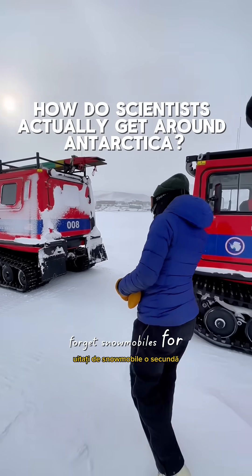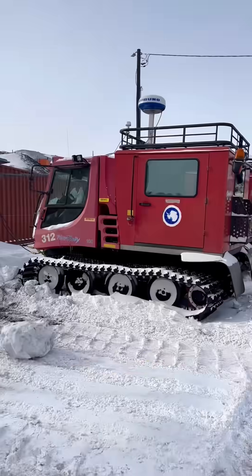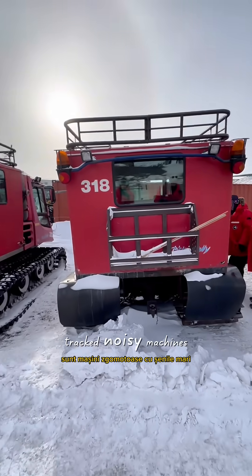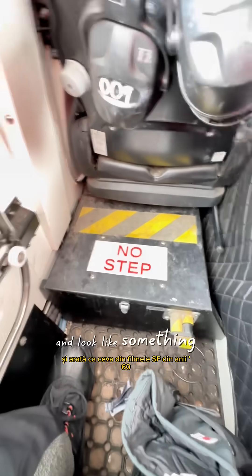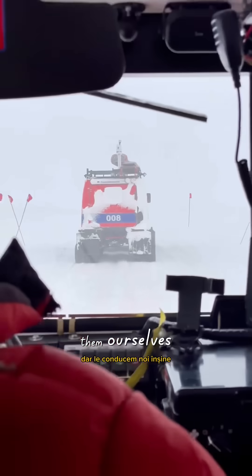Forget snowmobiles for a second. This is how we really move across the Antarctic ice — Piston Bullies and Häkklöns. They are big, tracked, noisy machines made to survive white-outs in minus 40 degrees Celsius. They are old and look like something out of 60s sci-fi films, but we drive them ourselves.